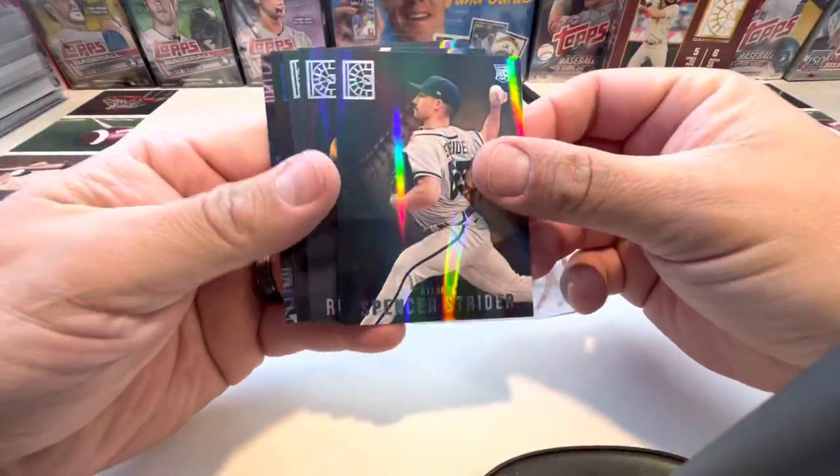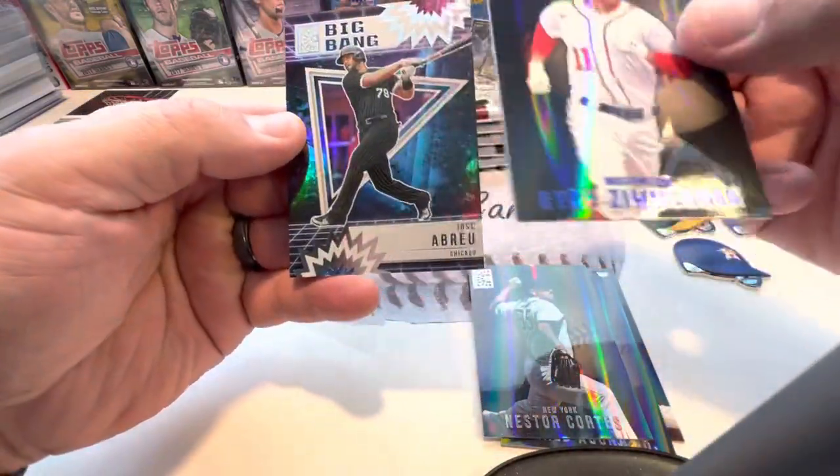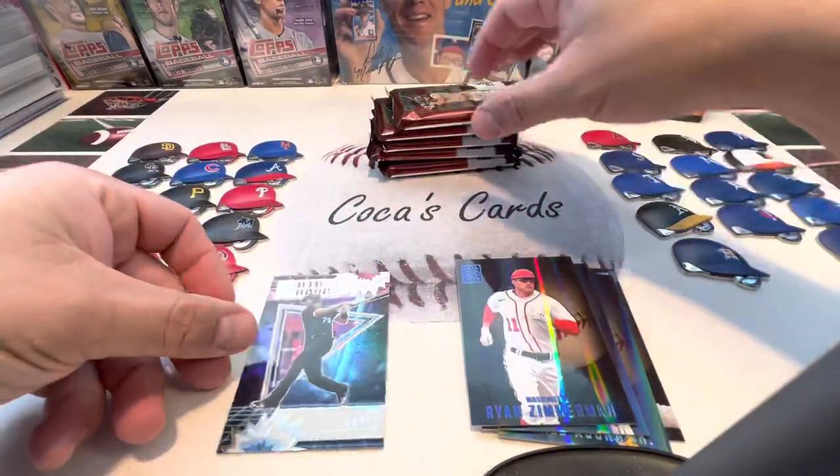Pack one: Spencer Strider, Ronald Acuna Jr., Nestor Cortez, a Ryan Zimmerman Blue, and a Big Bang Bobby Abreu.